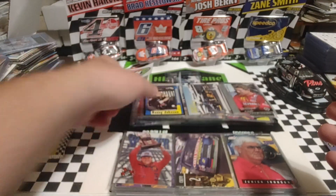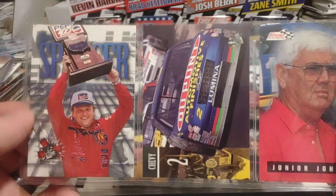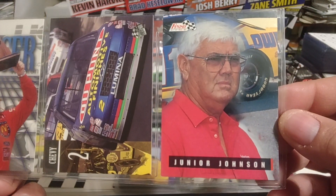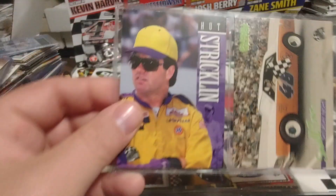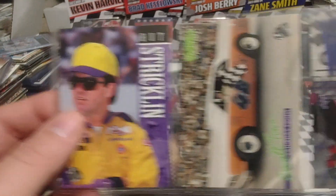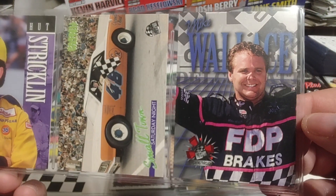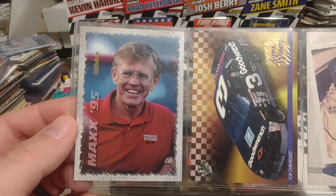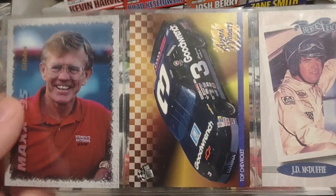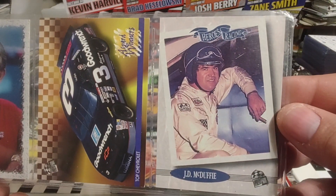Jimmy Spencer once again. Ricky Craven. Hall of Famer Junior Johnson during his last season, 1995. Hutt Strickland. DW. And Mike Wallace — celebrating one of his first career wins there in 1994. Joe Gibbs, NFL Hall of Famer. Nice Dale Earnhardt award winner. And J.D. McDuffie.